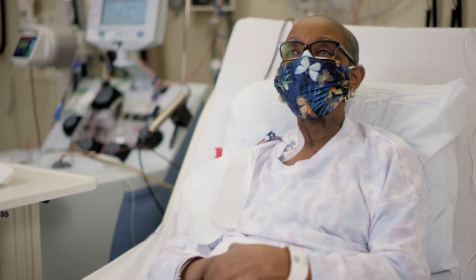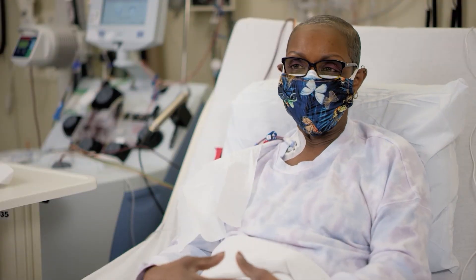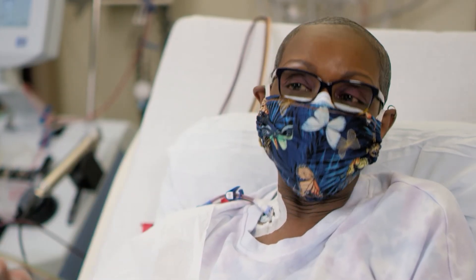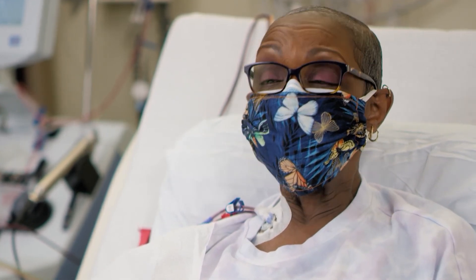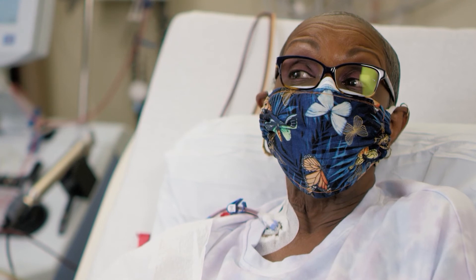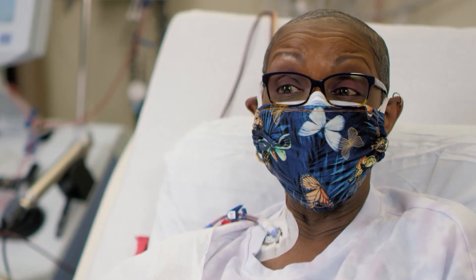I think it's going to be neat no matter what my outcome is. So if this is the way, so be it. I'm going to be as joyful and pleasant as I can until the end comes. And if somebody can benefit from this type of research that's being done on me, then I'm happy for that.